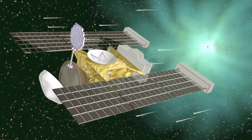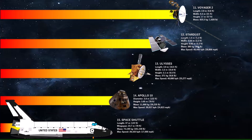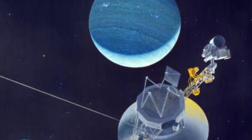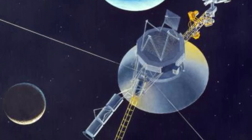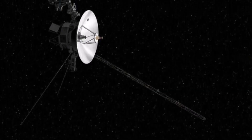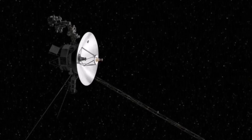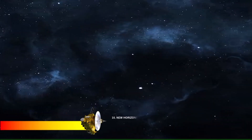Number 11 is Voyager 2. The NASA space probe was launched in 1977 as part of the Voyager program. At over 55,000 kilometers per hour, Voyager 2 is known for being the only spacecraft to have visited Uranus and Neptune, and it has also traveled into interstellar space. Voyager 2 continues to operate and transmit data, although some instruments have been shut down to conserve power.